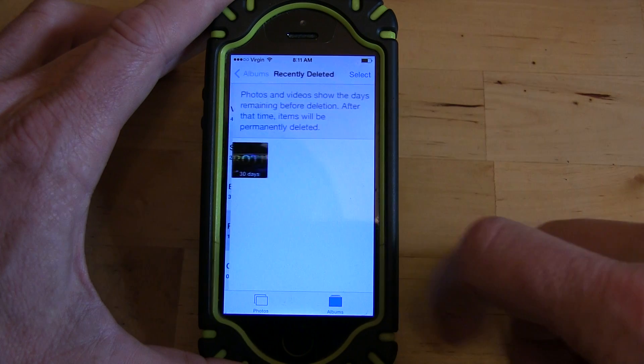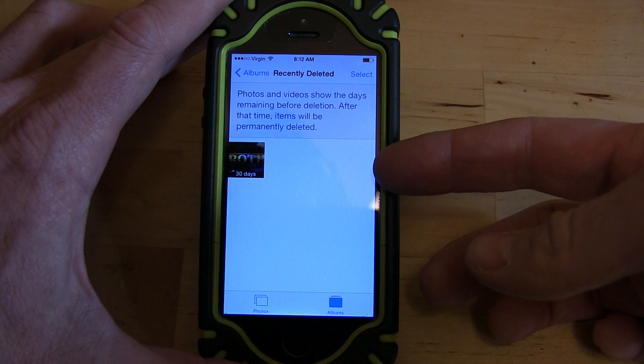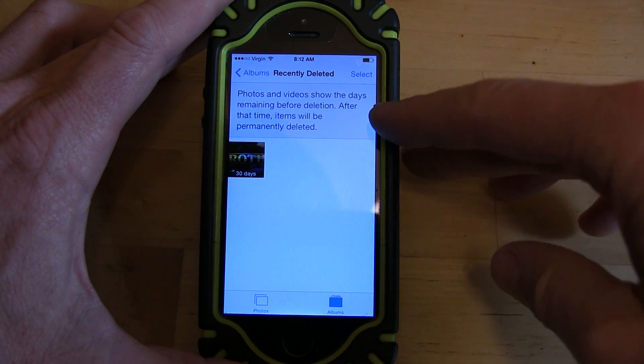If you go into Albums, you can see Recently Deleted. So you haven't saved any space by deleting that video — it'll take 30 days to delete it.